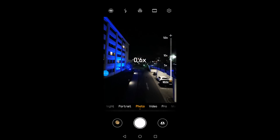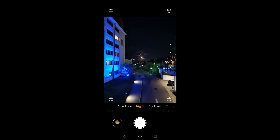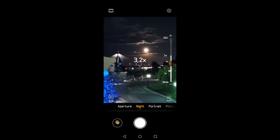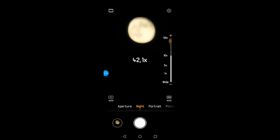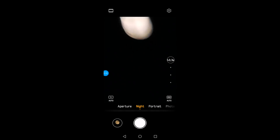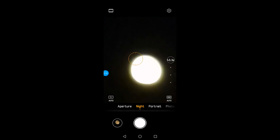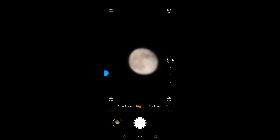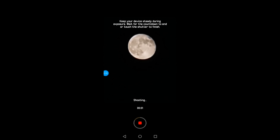I zoom back, switch from photo to night mode, and start zooming again. At the beginning the moon is again just a white disc as the camera accounts for the background, but then the moon becomes the dominant object and we start to see the structure on the surface. At 50x zoom it's difficult to control the phone, but I press the shutter button and, as always in night shot mode, it asks me to keep the phone steady. Click — done.